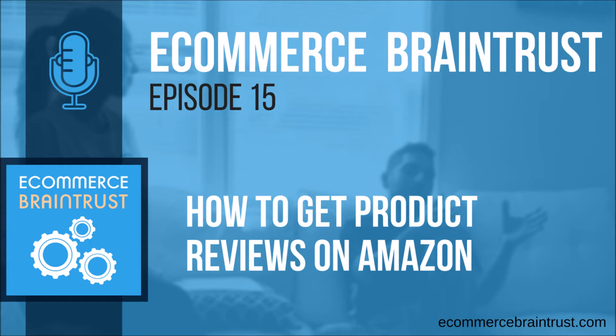Just to talk about what Amazon's doing themselves: they rolled out a really great new program in 2017 called the Early Reviewer Program. This is available only to brands registered in the new Brand Registry — Brand Registry 2.0 — which requires brands to submit a trademark. Brands have a few more hoops to jump through to get enrolled, but it gives them access to features like enhanced brand content, storefronts, and more. The Early Reviewer Program is one of them.